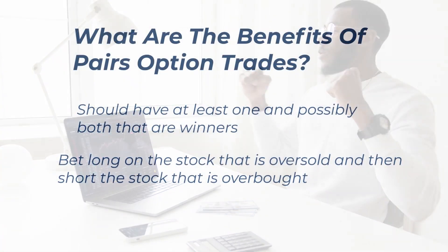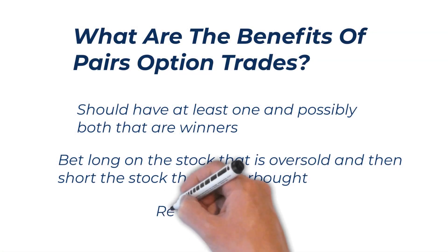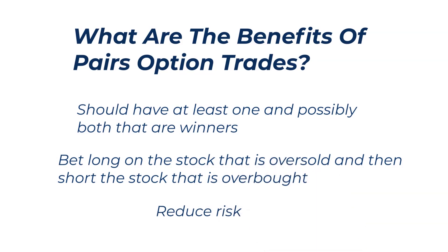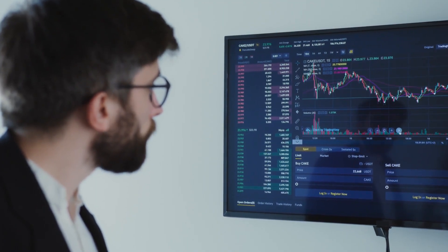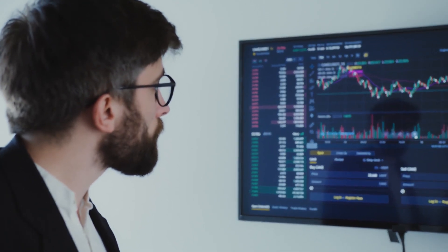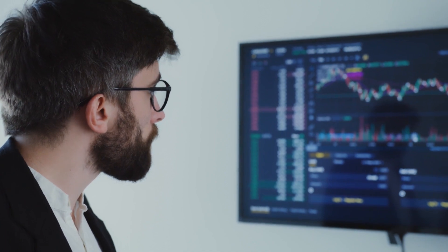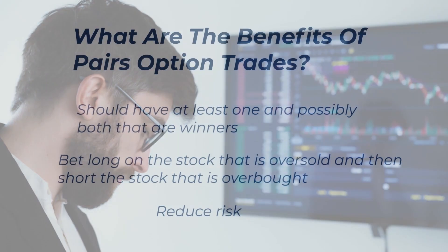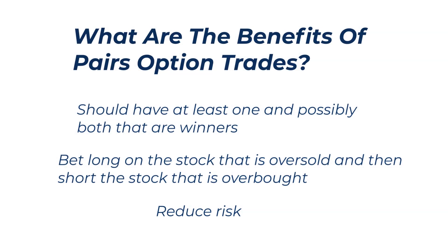You can also bet long on the stock that is oversold and short the stock that is overbought, so the odds should be in your favor of the prices moving back to parity at some point. By incorporating these top two reasons, we're reducing risk. Of course, you want to do your homework and check the fundamentals and news to be aware of why there may be a difference in prices between the stocks — with one being higher priced and overbought and one being lower priced and undersold — so you can have even better odds in your favor.